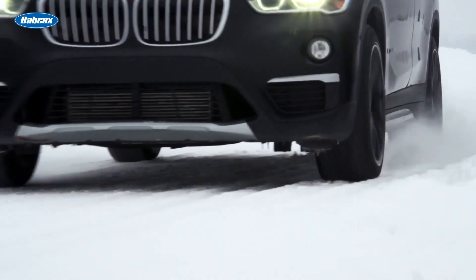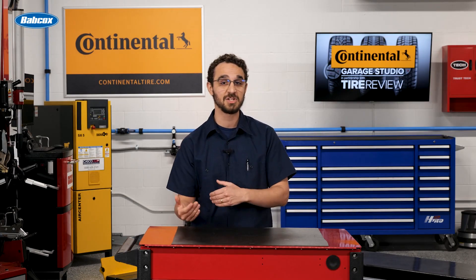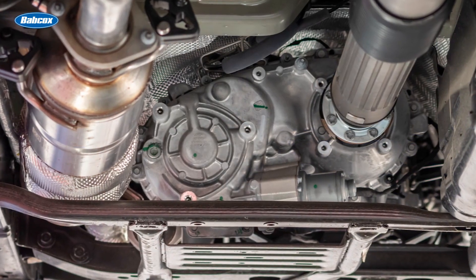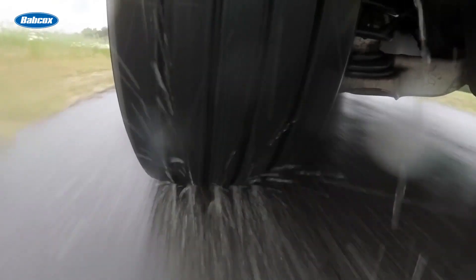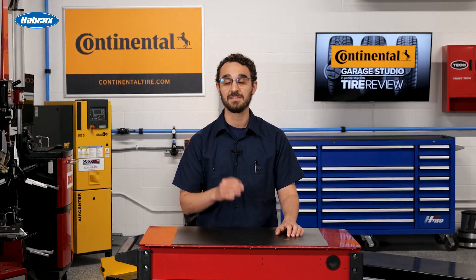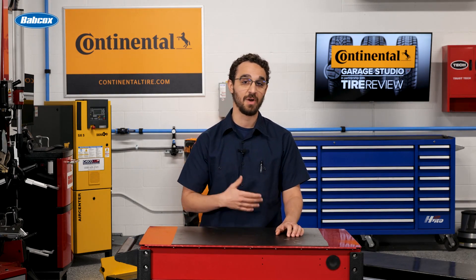If you install tires on an all-wheel drive vehicle that are of different sizes or have significant variations in tread depth, it can disrupt the balance and functionality of the AWD system. If any tire is spinning faster than any of the others, the car's electronics might think the tire is slipping and could transfer power incorrectly for the current driving conditions.